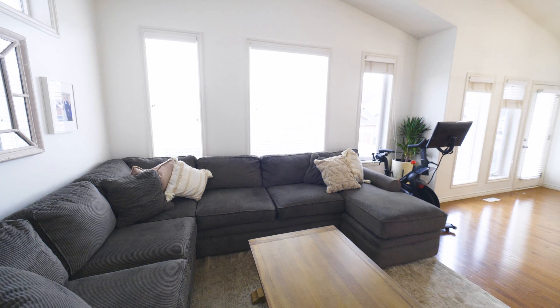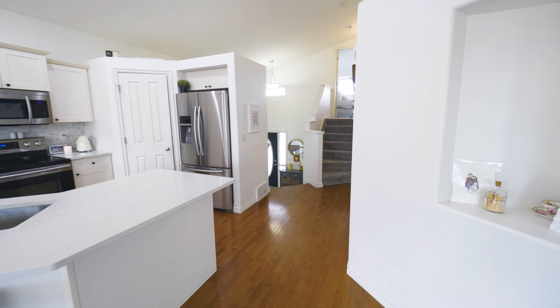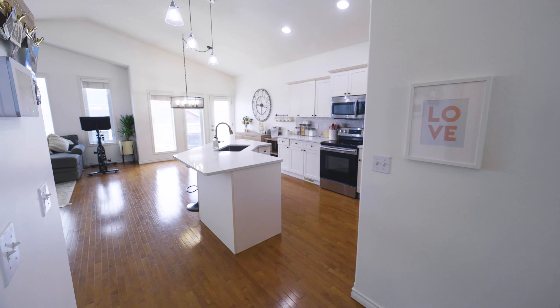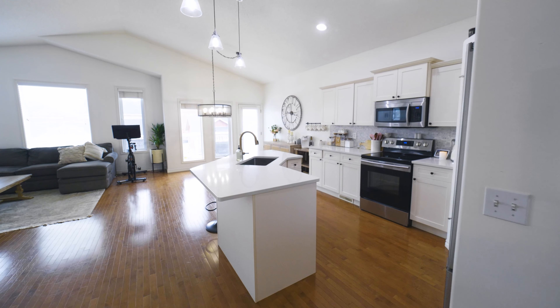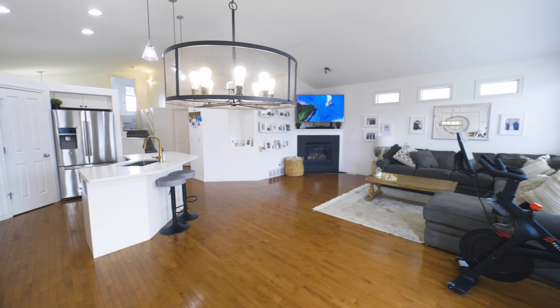Now if you are looking for a beautiful family home in a wonderful neighbourhood, you will definitely want to come and check out this walkout bi-level that offers four bedrooms, three bathrooms, a beautiful kitchen that has been renovated with quartz countertops and new backsplash and some new appliances.